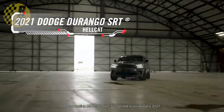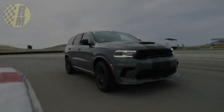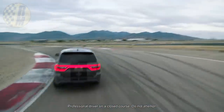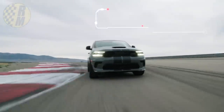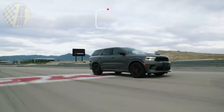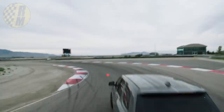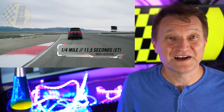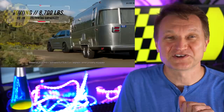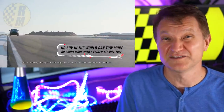So the Durango Hellcat — you're going to the country club and you don't really want to show up in a Porsche because it's just too ostentatious. So instead, you show up in the SUV with 710 horsepower, 645 pound-feet of torque out of your 6.2 liter supercharged V8. FCA has finally stuffed the Hellcat motor into a Durango. Your transmission option is an eight-speed automatic, the same one used in the Hellcat. It's very stout.